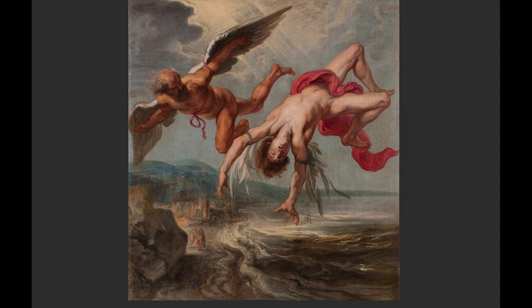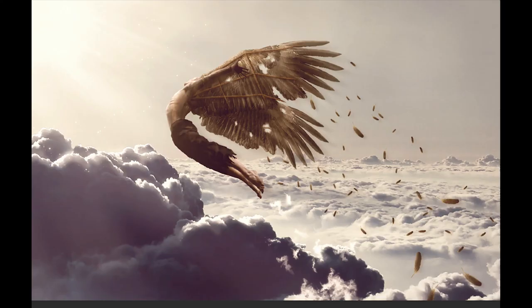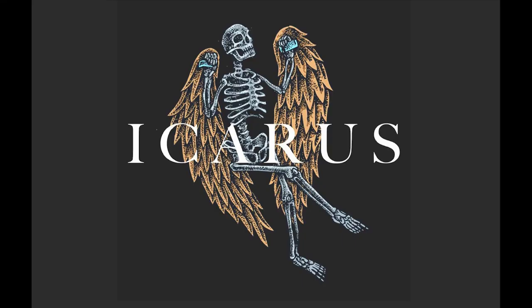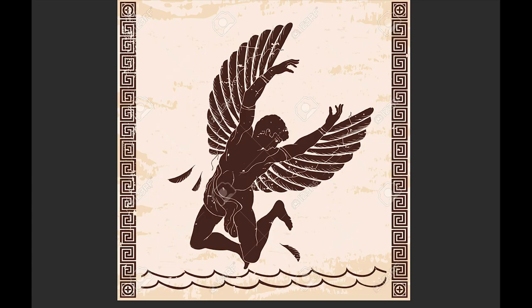These are all different pictures throughout history — some contemporary, some older — showing how artists have illustrated this story. Our project is to take a myth like this and turn it into a painting. Myths and mythologies are old stories that run deeper in the human consciousness and psyche. So Icarus crashes.